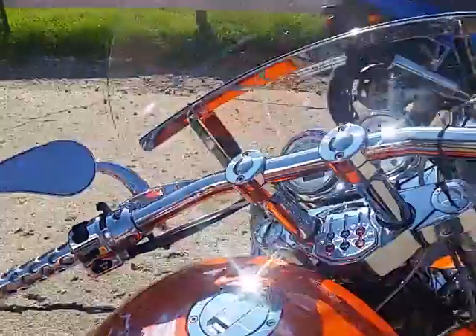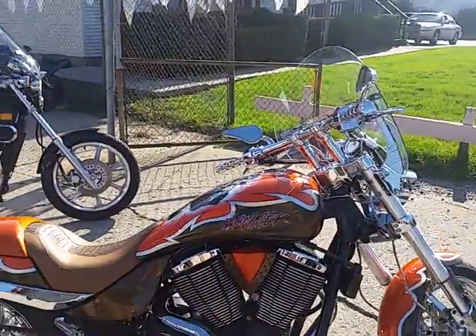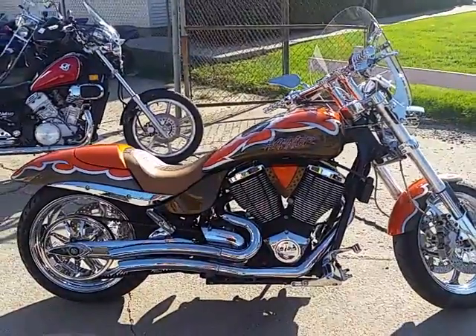Visit our website at approvalpowersports.com. We got guaranteed financing, over 450 used bikes, and lease programs. Anybody looking for a bike, call today and you can ride today.